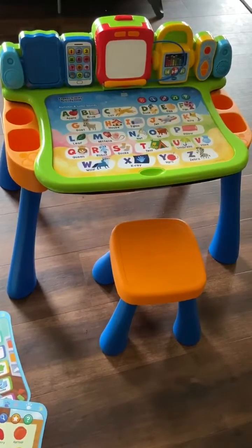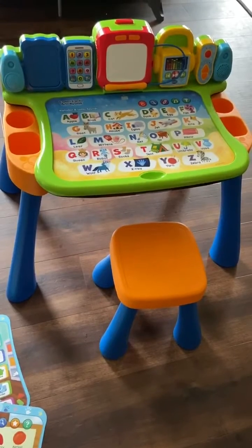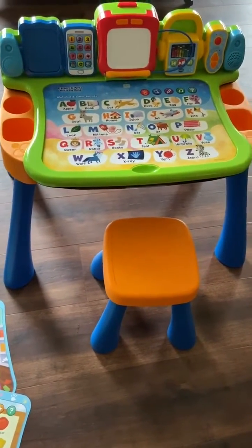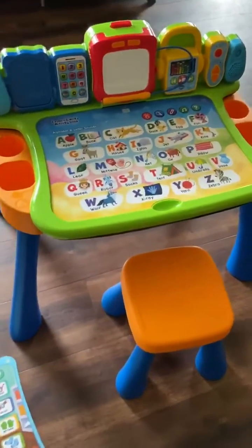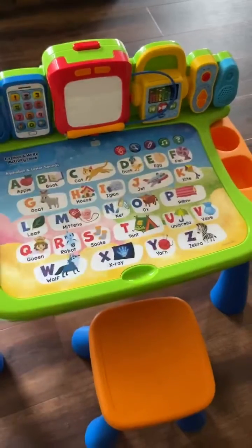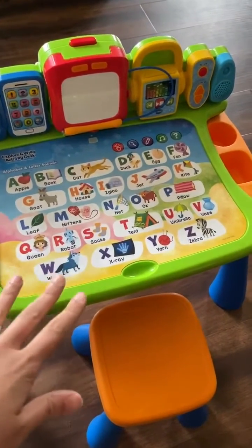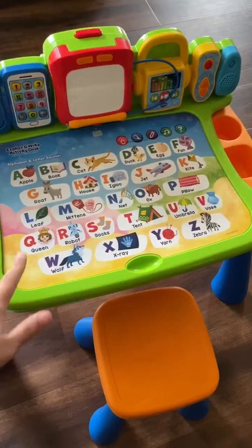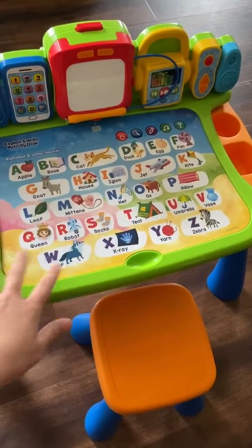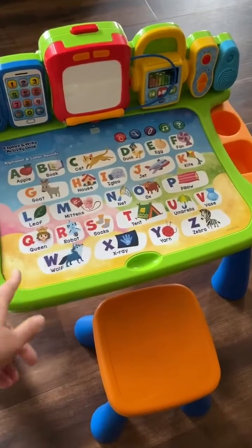Here is the Explore and Write Activity Desk. As you can see, it's really colorful and fun. It is a traditional desk, but it's so much more than that. It comes with this interactive desktop, which is great because when you turn it on, anywhere you touch on here it will trigger a response and some curriculum. The traditional desktop is all about letters and different images that match those letters.